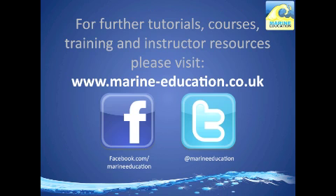If you'd like to see any further tutorials or you're interested in courses or training, please visit our website at marine-education.co.uk. Alternatively, you can find us on Facebook and Twitter.